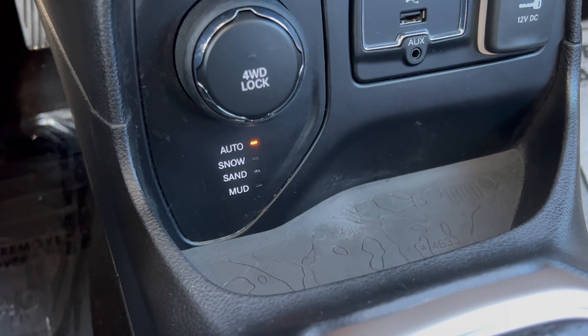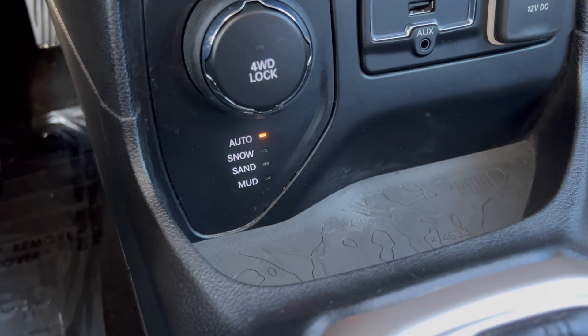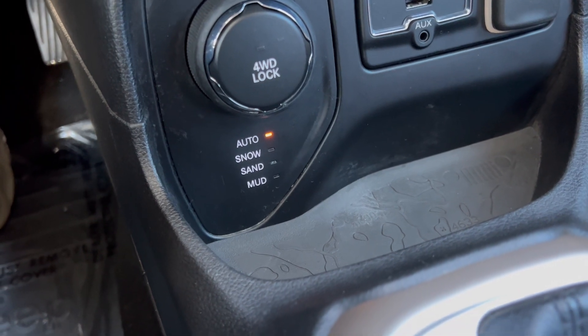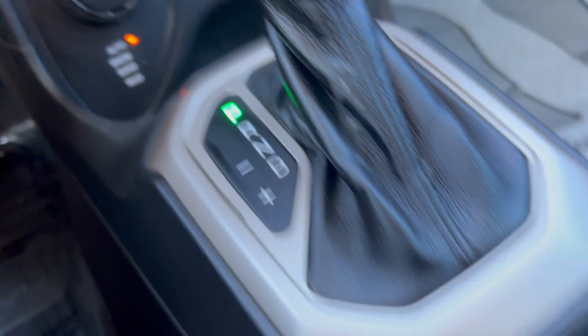For extreme conditions, that's your select terrain system, which is a suspension mode that adjusts automatically, or you can manually adjust it for snow, sand, or mud for better suspension in those conditions.